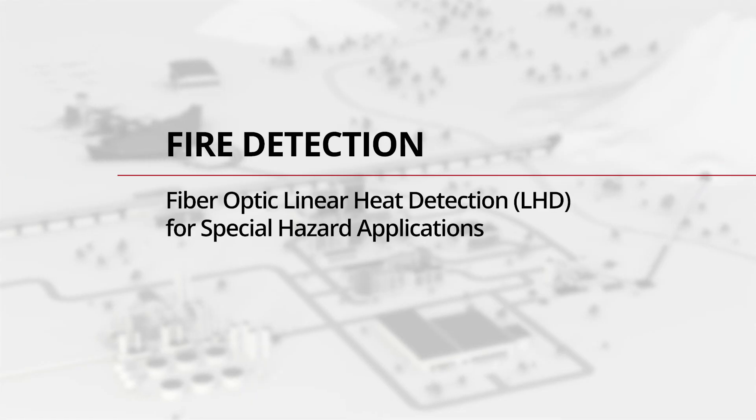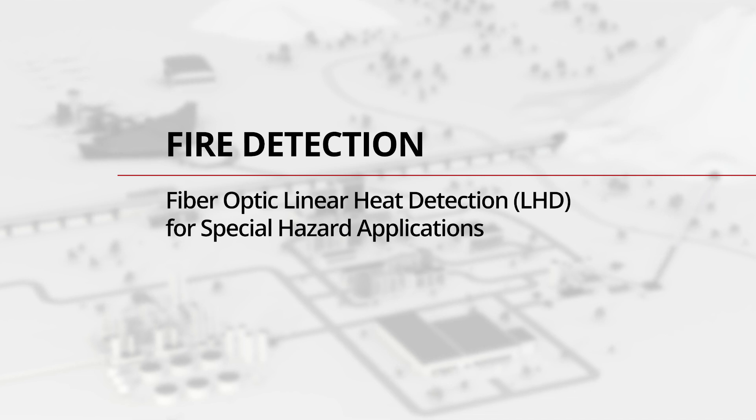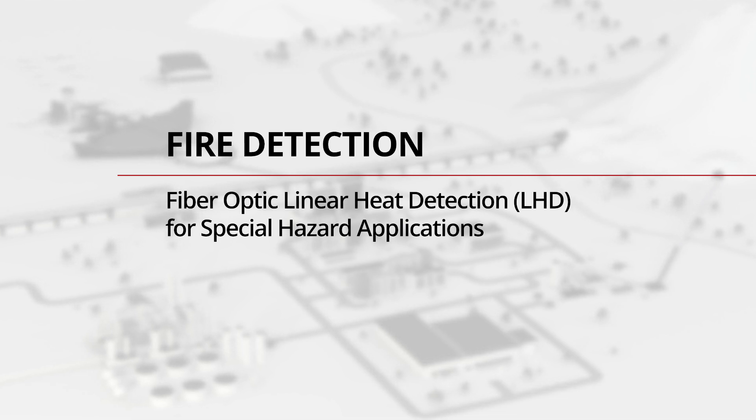AP Sensing's fiber optic sensing technology provides gapless fire detection and maintenance-free monitoring in even the harshest environments.